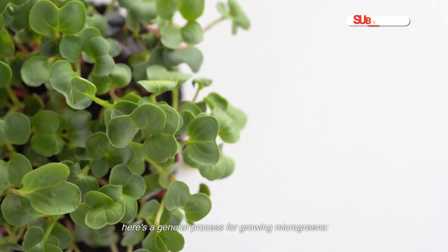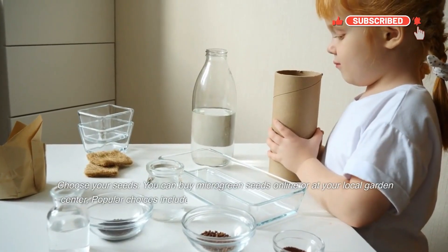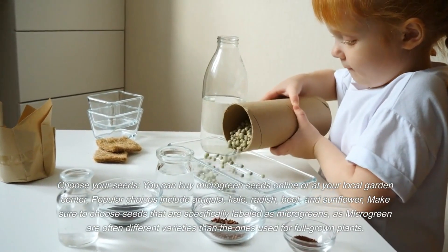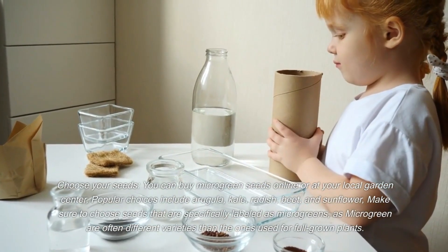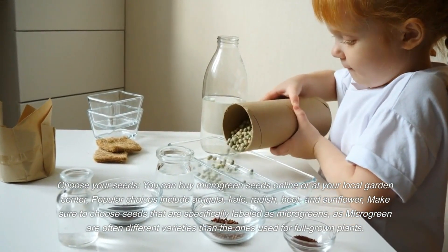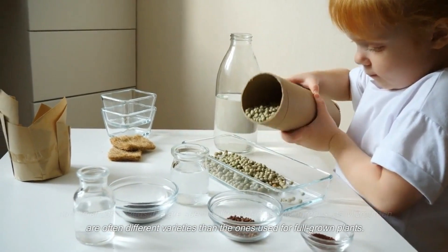Here's a general process for growing microgreens. First, choose your seeds. You can buy microgreen seeds online or at your local garden center. Popular choices include arugula, kale, radish, beet, and sunflower. Make sure to choose seeds that are specifically labeled as microgreens, as they are often different varieties than the ones used for full-grown plants.